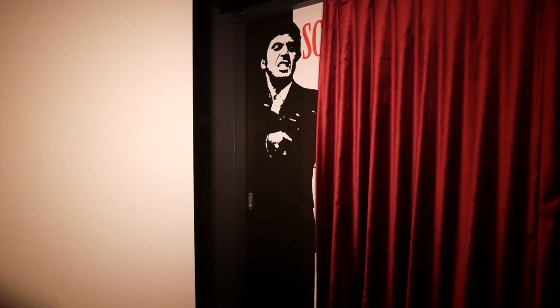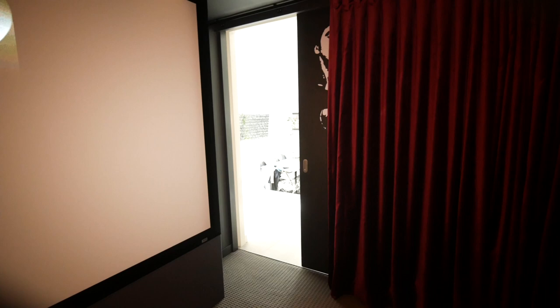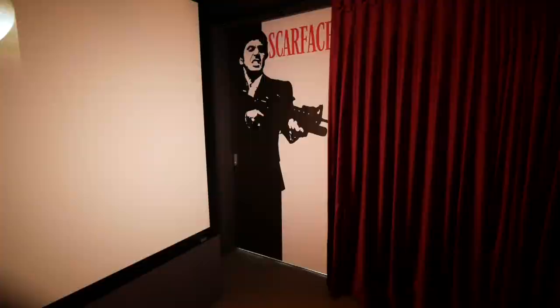There wasn't really any room to hang a picture, which led to the Easter egg idea — that special surprise that lurks as you enter the room. No one would actually notice it's there, but we went full scale, full size, with an epic Al Pacino Scarface hiding in the room when you least expect it.